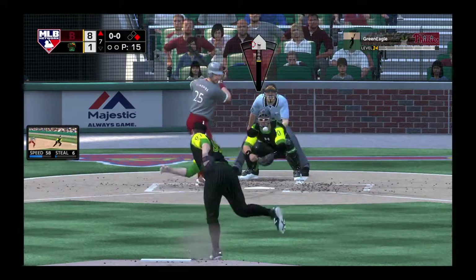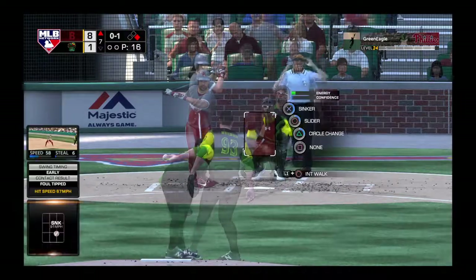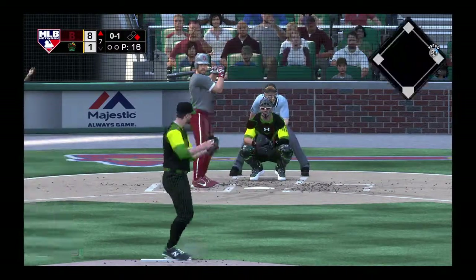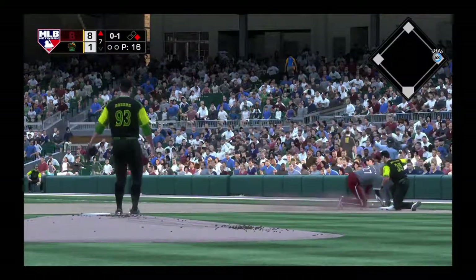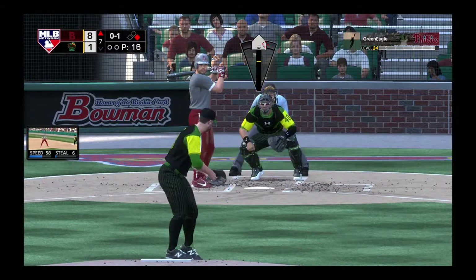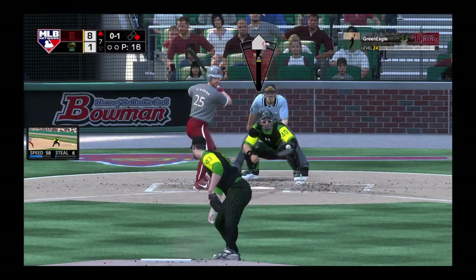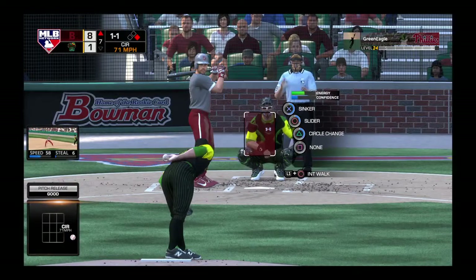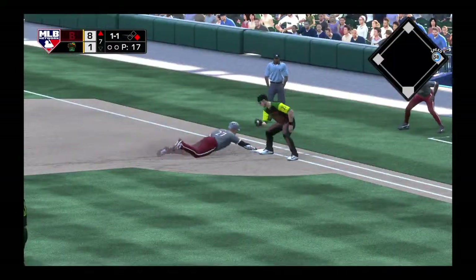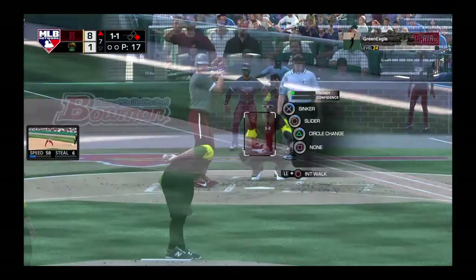First pitch of the at-bat, and they'll start with a sinker as this is chopped foul at the plate. Before the 0-1, he'll check on first. And a dive, but he's back in. Off the plate — one ball, one strike.